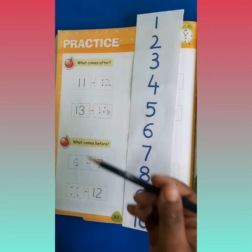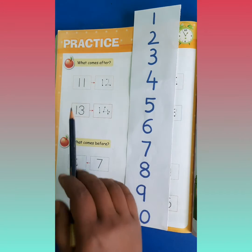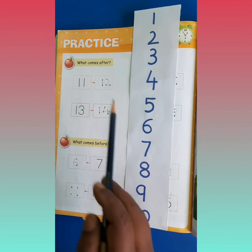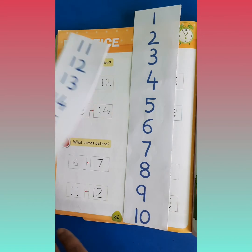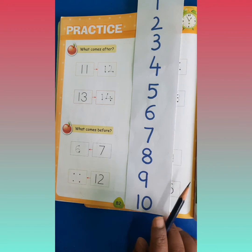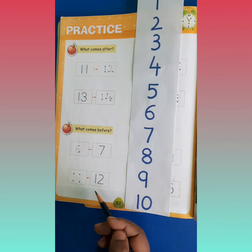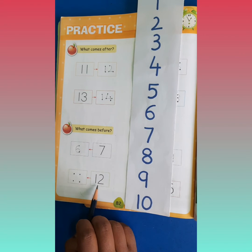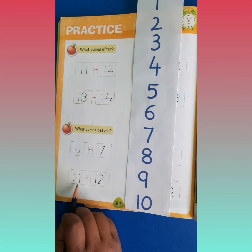Jab aap ko before or after concept karna hai, agar aap ko numbers yaad nahi aa raha hai bachyon, toh aap 1 se count karo ge. Aur if it is after number 10, agar 10 ke baad se hota hai, toh aap aise 11 se count karo ge. Thik hai? Agar aap ko yaad nahi aa raha hai, toh aap 10 se yaad karo ge. What comes after 10? 10 ke baad kaunsa number aata hai? It is 11. And after 11 comes number 12. So before 12 comes number 11. 12 se pehle hum kya bolte hain? 11 bolte hain.